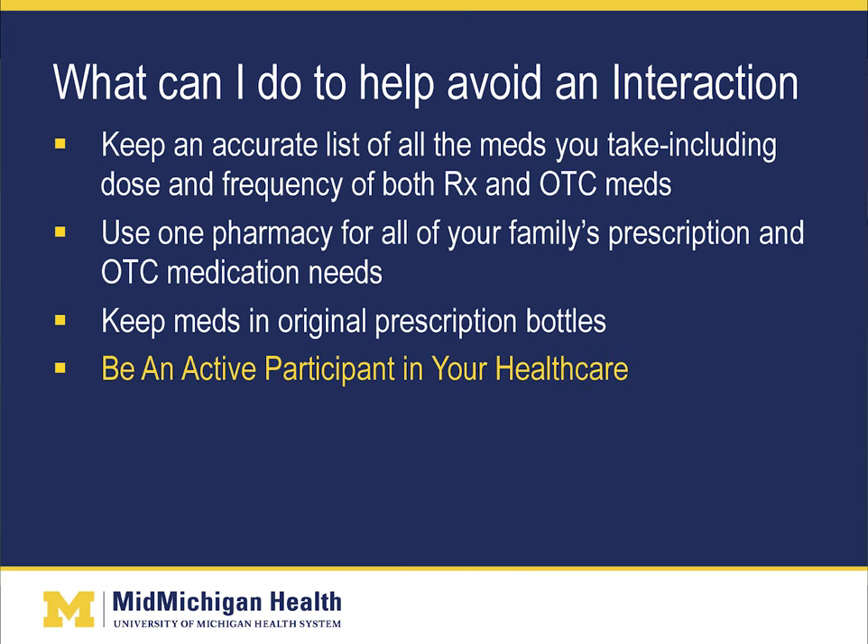You also want to keep an accurate list of all the medications you take, including dose and frequency, for both prescription and over-the-counter medications. Use one pharmacy for all of your family's prescription and over-the-counter medication needs. Keep your medications in their original prescription bottles. Be an active participant in your health care and please ask questions of your physician and/or pharmacist.